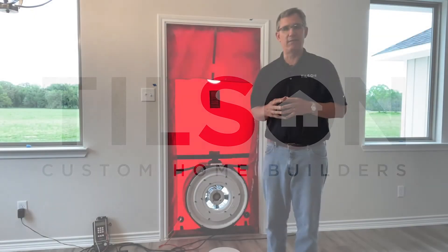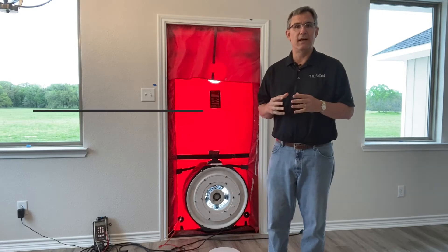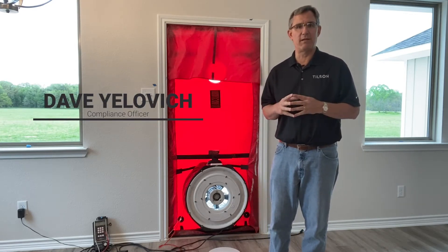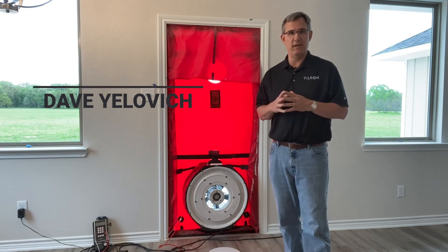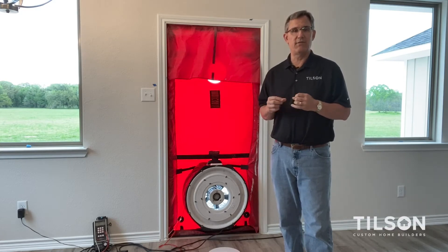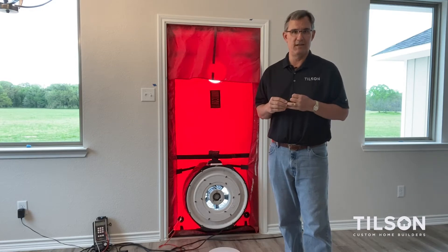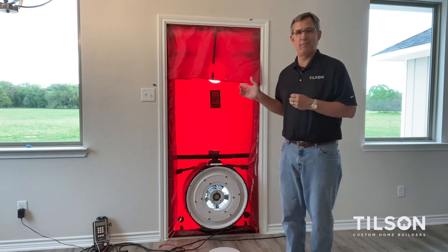Hi everybody, I'm Dave Yelovic. I'm the compliance officer here at Tilson Homes, and today I want to share with you an innovative test. We talk a lot about testing our houses. Every one of the Tilson homes that we build is tested toward the end. The energy code says we shall do a blower door test on every home as well as a duct blaster test. We'll cover the duct blaster in a little while, but today we're going to talk about the blower door.